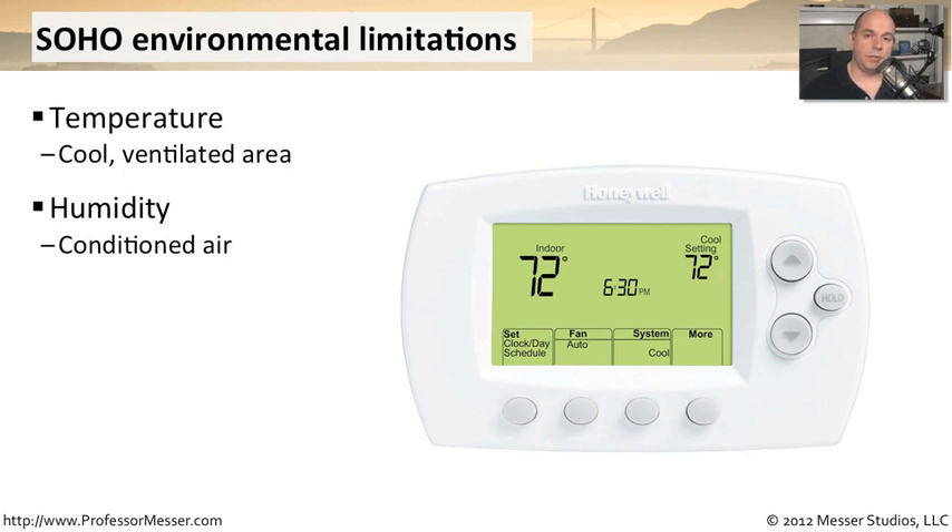Humidity is another big environmental concern. You want to be sure that the equipment you're using is in a very cool and very dry place, because electronic equipment does not work very well when there's a lot of water involved. In very humid locations — if you're on an island or in a tropical environment at your remote site — you really need to make sure this equipment stays as dry and cool as possible. When setting up your remote office, make sure your equipment is accessible to the room's air conditioner, so it stays at the right temperature and humidity.